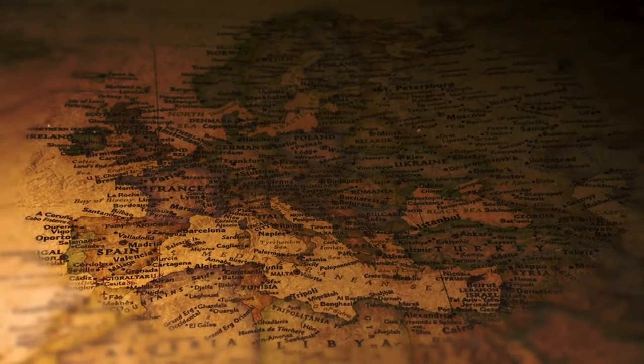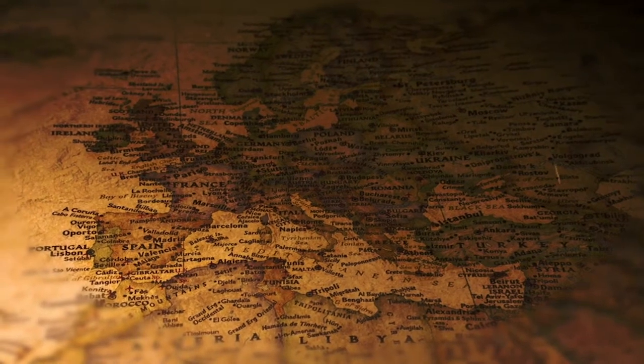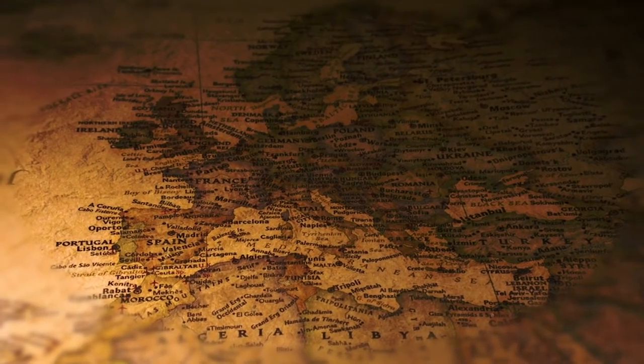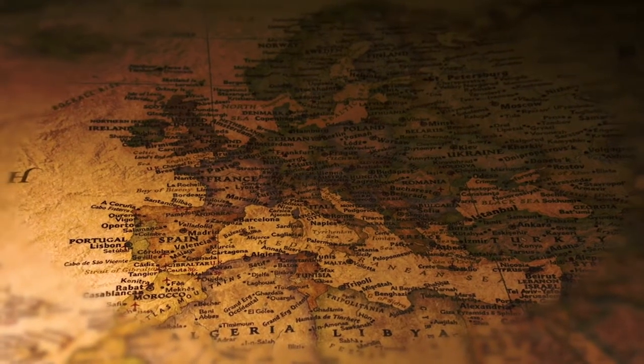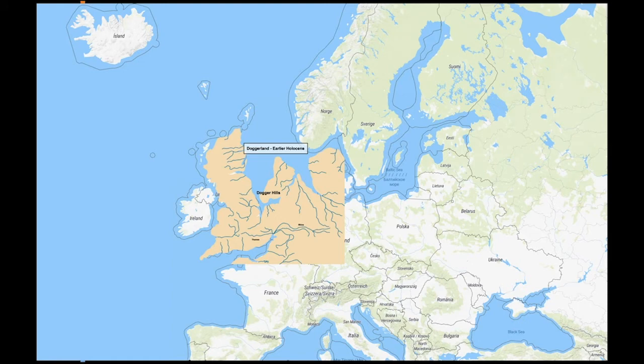With a strategic location not far from the coasts of Spain, France, Belgium, Holland, Denmark, Norway, and Sweden, the islands have withstood waves of invasion since the first humans migrated there, probably across a land bridge. Recent evidence has found that the islands were once connected by a landmass named Doggerland, now sunken beneath the ocean.